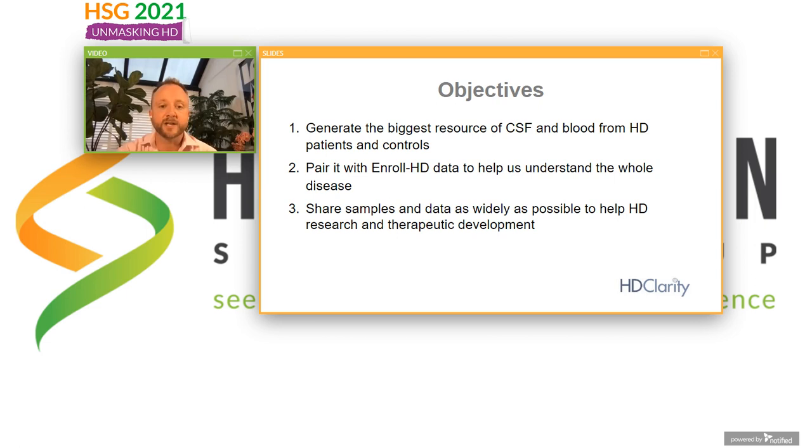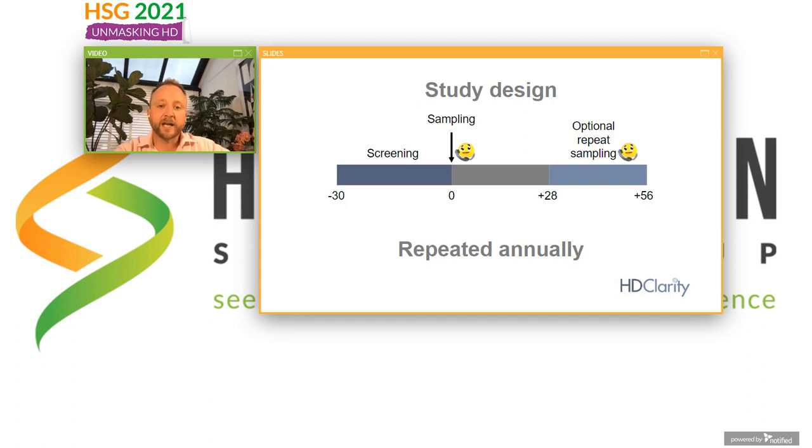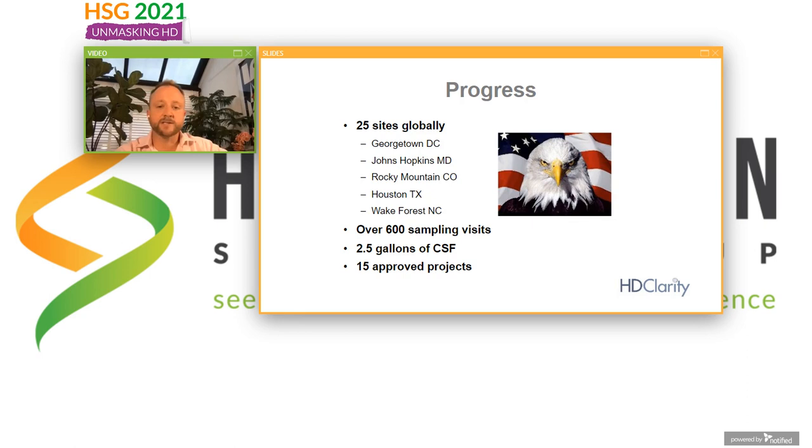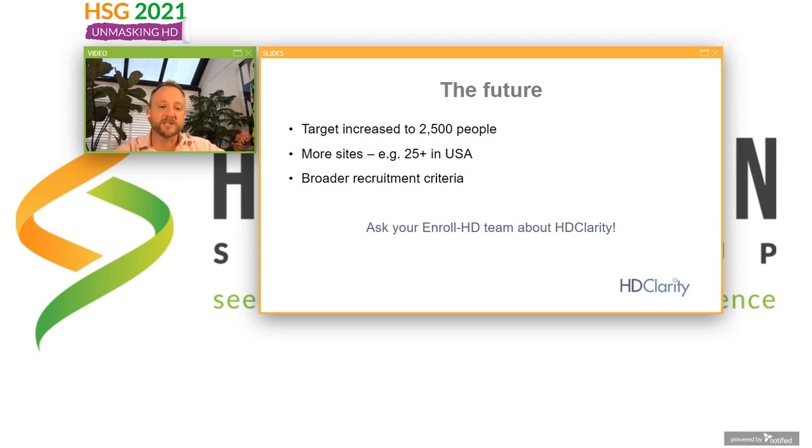And that's where HD Clarity comes in. We've already generated the biggest resource of CSF, and it's paired with Enroll HD data. The plan is to share those samples and data as widely as possible. What it involves is a screening visit followed by a sampling visit — those can be very close together or up to a month apart — and then an optional repeat sampling visit, and then we repeat the whole procedure annually. We've got 25 sites globally, of which five are in the US. We've done over 600 sampling visits, two and a half gallons of CSF collected, and already approved 15 science projects where donated CSF is being used to understand HD.